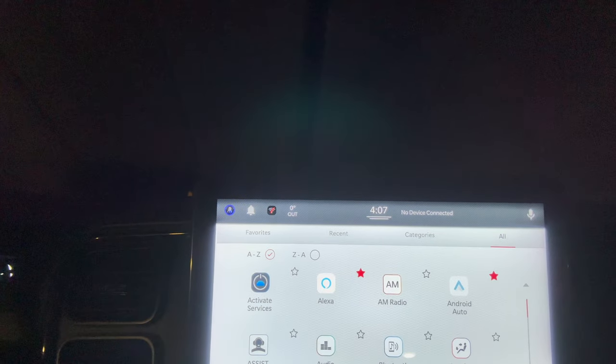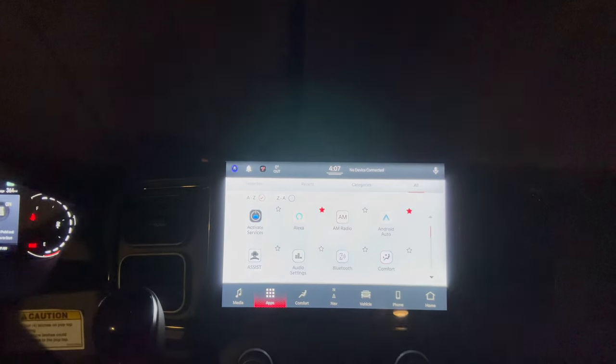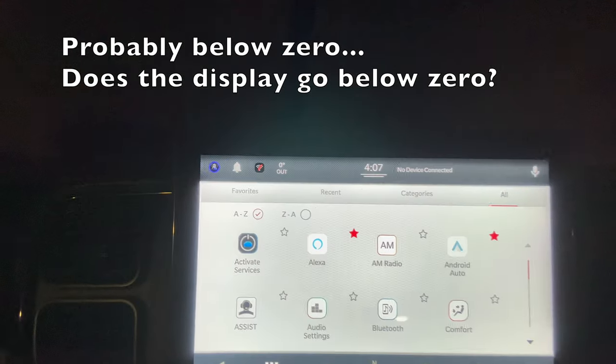Good morning folks, welcome back to Roadstoke. I am doing a winter trip in the Solace, so I thought I'd share how I go about that. I'm doing a little ice fishing this trip — it's a great opportunity to show you what I'm doing. I just woke up, it is 4:07 and it is zero degrees outside.